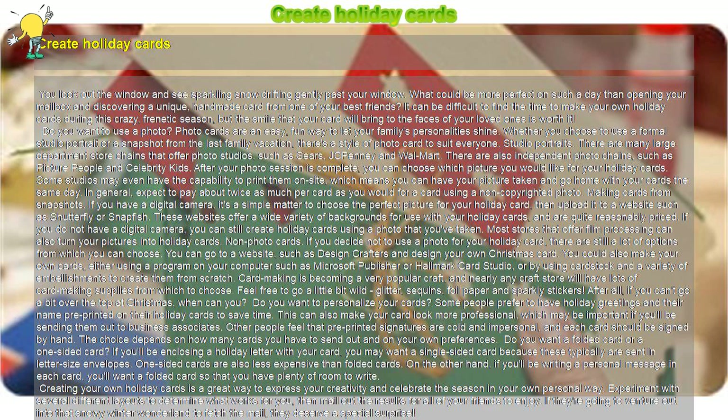Studio Portraits. There are many large department store chains that offer photo studios, such as Sears, JCPenney, and Walmart. There are also independent photo chains, such as Picture People and Celebrity Kids. After your photo session is complete, you can choose which picture you would like for your holiday cards. Some studios may even have the capability to print them on-site, which means you can have your picture taken and go home with your cards the same day.